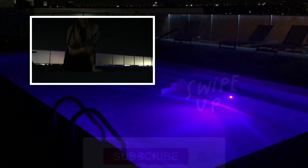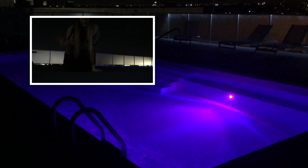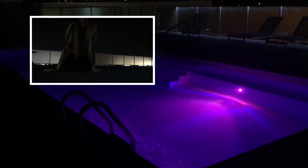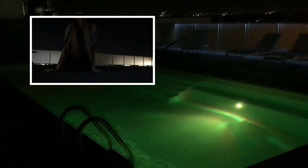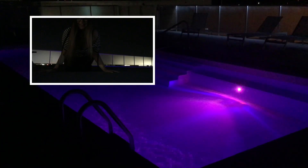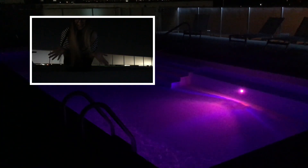Hey guys, I'm at the pool area just relaxing, chillaxing. It's a beautiful night. I just want to show you the pool — it's changing colors, it's super beautiful. We're in October season, pumpkin season, so I'm enjoying it. The night is very warm and I'm just relaxing by the pool, probably the last days here. I think I'm gonna go for a swim.